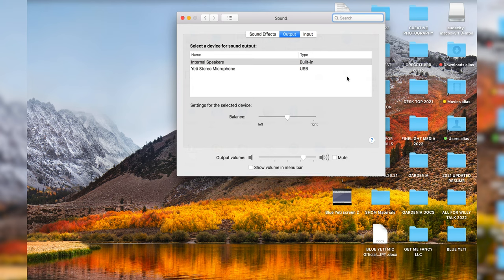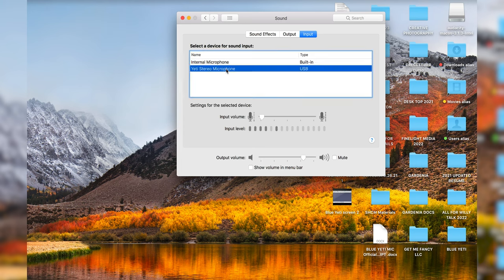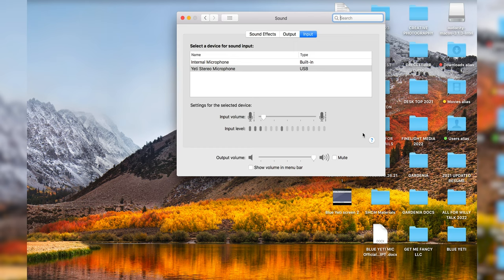On your computer — I'm on a Mac but it's a similar process for PC — go to System Preferences, then Sound, select Input, and choose your Yeti Stereo Microphone USB. You can see the input level signals here. You want to make sure the levels don't exceed about half — you don't want it peaking all the way up. Adjust the gain on the mic accordingly. If levels clip past that halfway point, you'll have clipping in your audio which is very difficult to fix in editing.